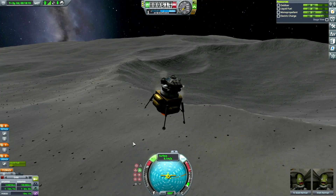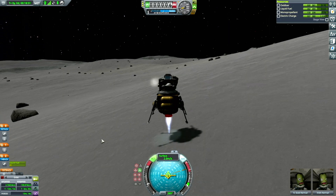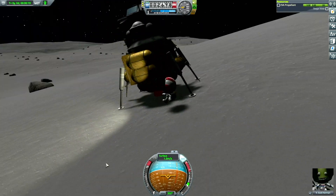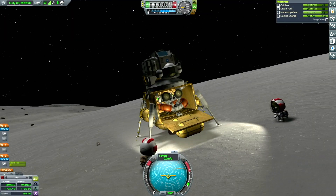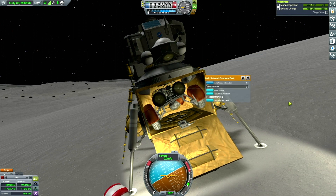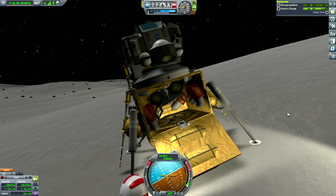My suicide burn wasn't perfect — I fired my engines a little earlier than ideal — but I did slightly replicate the fact that the mission landed on a slanted hill rather than as flat a surface as planned. That caused some issues with releasing the rover. In the spirit of the real mission, I've brought along a rover. I had a little trouble getting it out of the bay, but I willed it free by moving the controls back and forth until it popped loose.